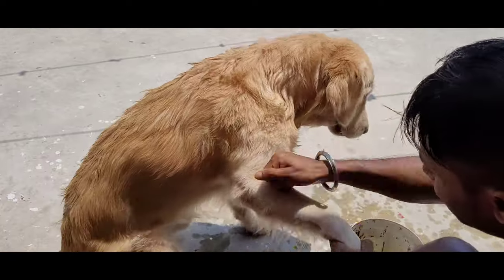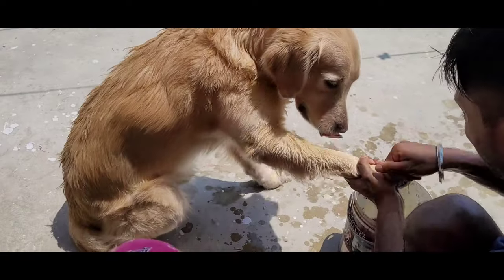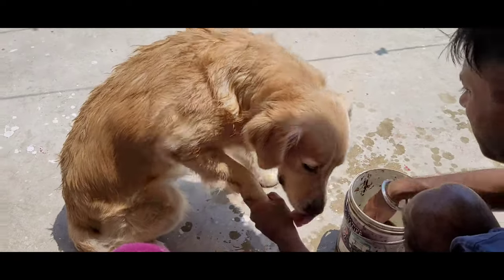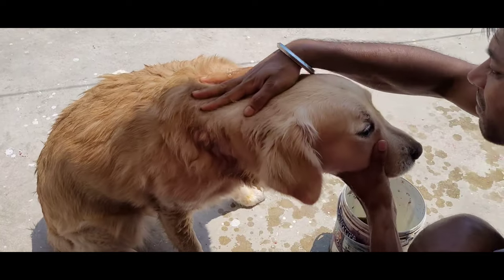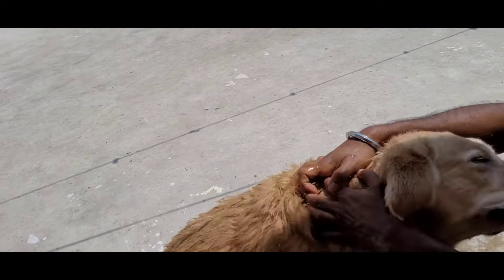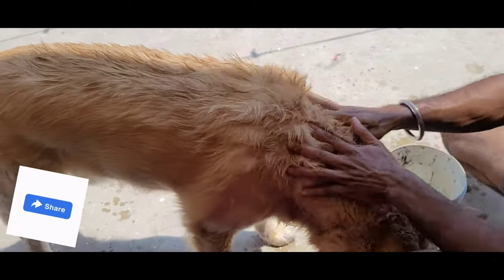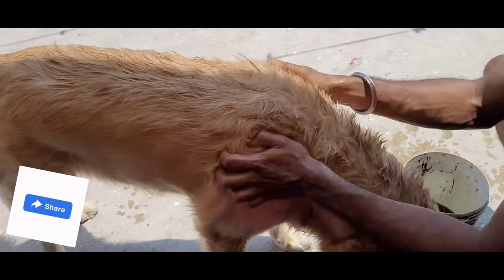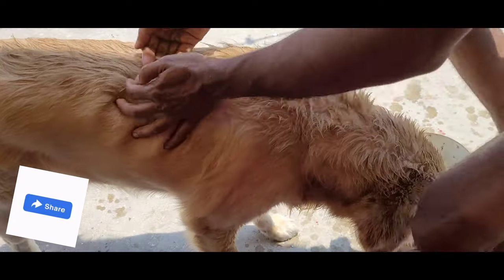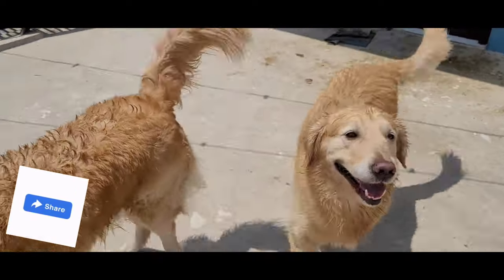Don't use shampoo while bathing them, because it will reduce the effect. Skip the shampoo and use it the next day to see great results. It will reduce fungal infections, skin rashes, and hair loss, and it will also give a good shine to their fur.